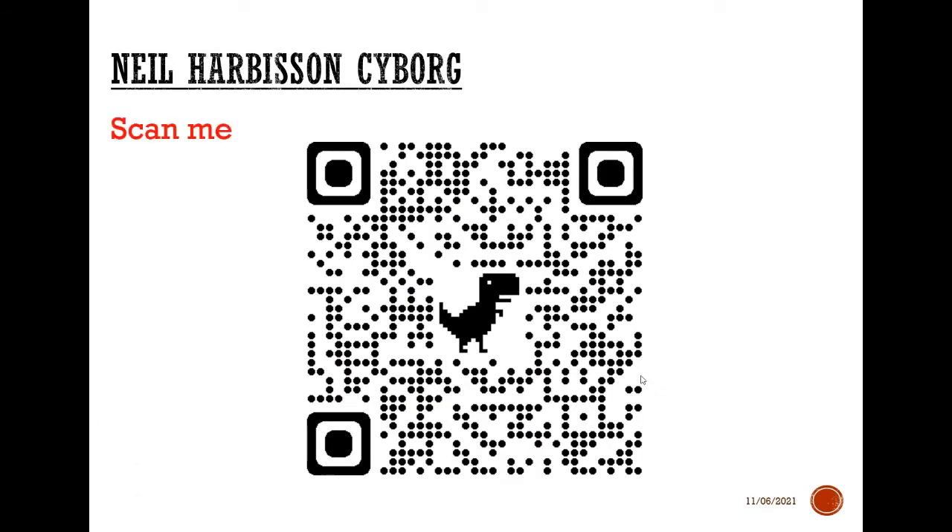If you have a QR scanner on your phone, scan this image and it will take you through to a brief video that looks at Neil and the fact that he considers himself a cyborg. If you freeze the video here and scan the image shown.